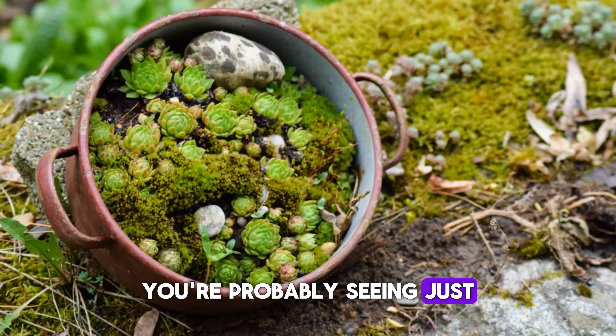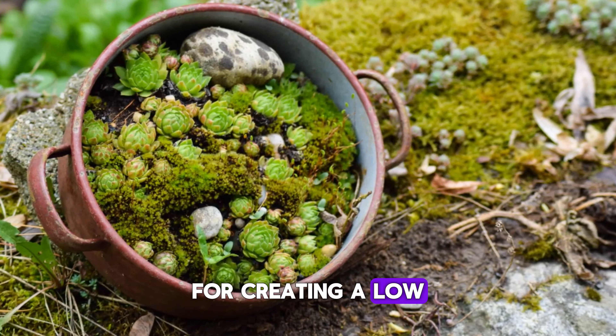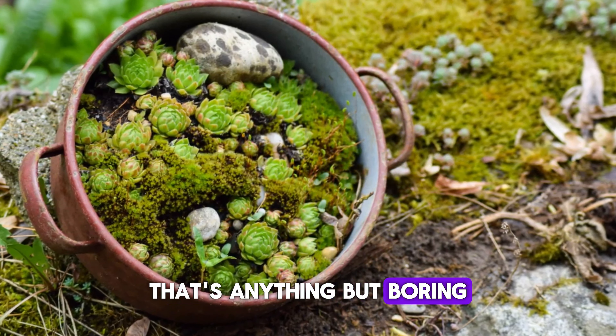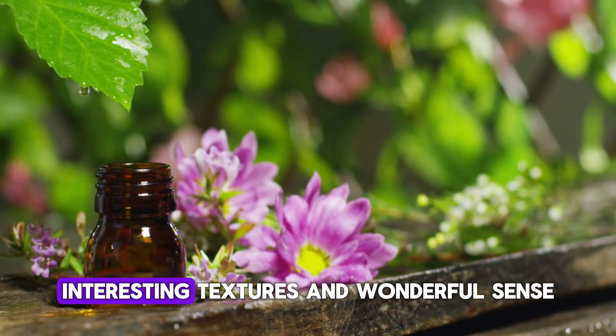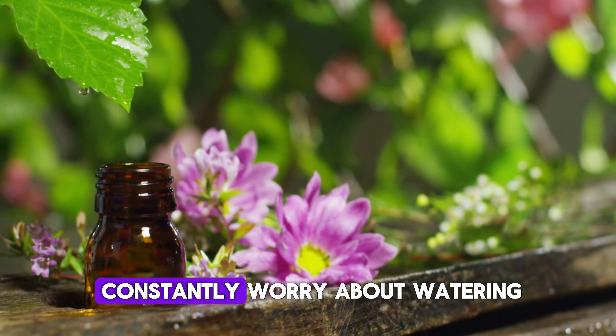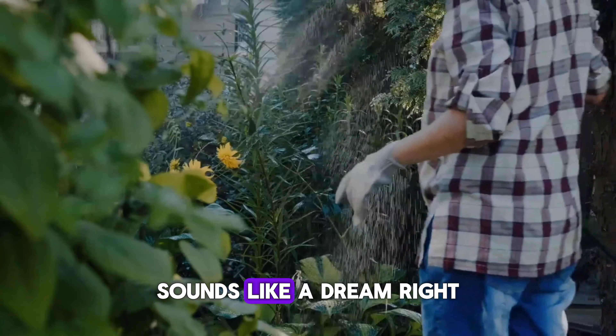By now, you're probably seeing just how many options there are for creating a low-water garden that's anything but boring. Imagine having a garden full of vibrant colors, interesting textures, and wonderful scents, all without having to constantly worry about watering. Sounds like a dream, right?